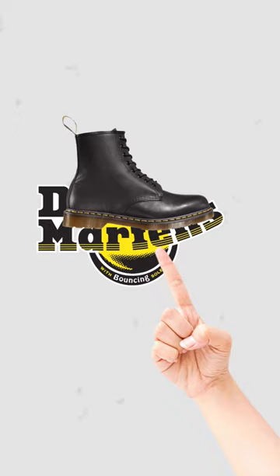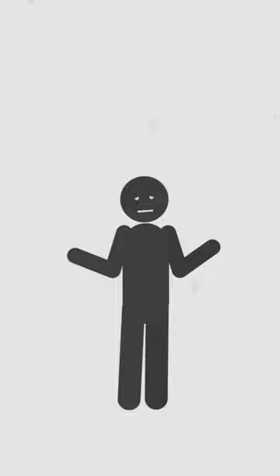A year later, they made the 1460 ones. After that, it's a mystery on what Dr. Martin's boots were made next.